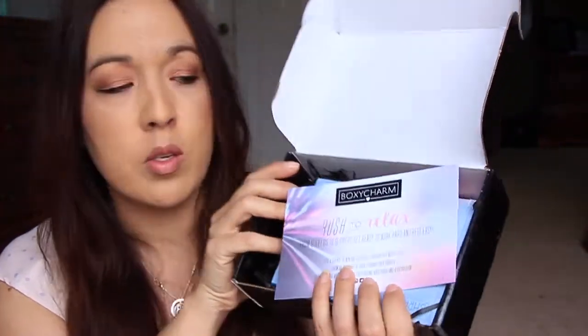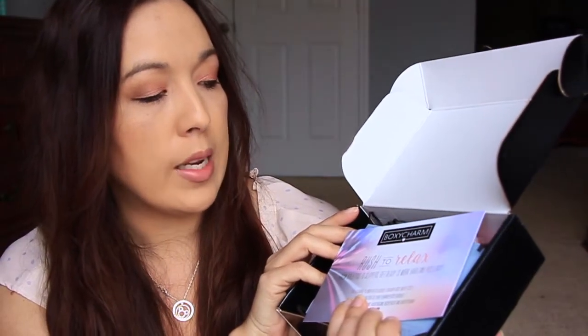Let's go ahead and open it. I'm not sure what's in BoxyCharm this month — I haven't been online too much lately. Here's the card. It says 'Rush to Relax.' That sounds kind of good and bad at the same time. 'From stilettos to slippers, get ready to work hard and rest easy.' Sounds good to me.